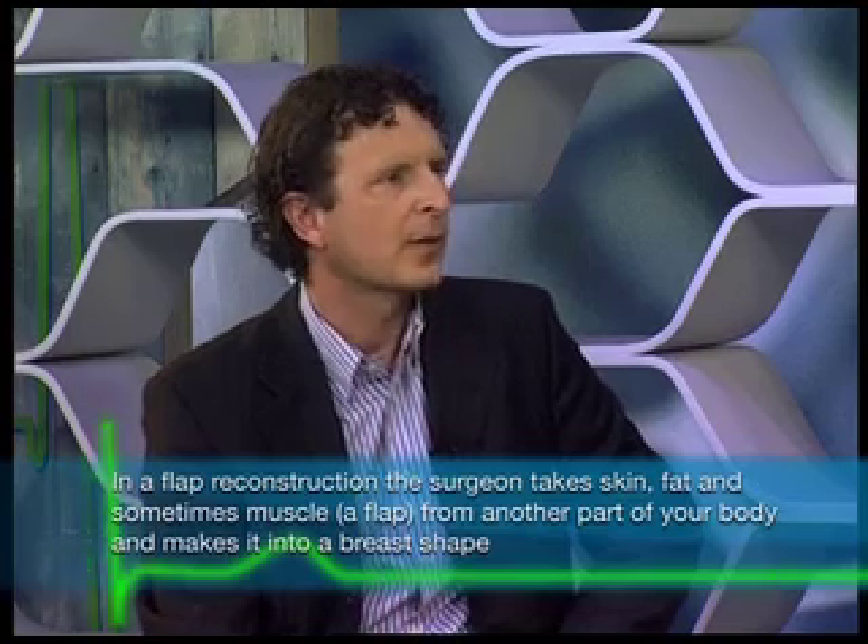After a subcutaneous, skin-sparing, and nipple-sparing mastectomy, you then want to go for a reconstruction. What are the various options? The two options are to use your own tissue, or to go for alloplastic or implant reconstruction. You have the implants as one option, but you can actually use your own body tissue — that's another option.